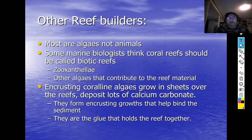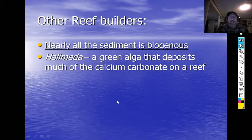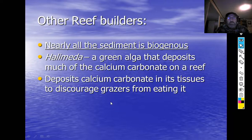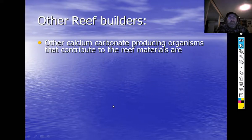Coralline algae help bind the reef together — think of them as the glue that holds the reef. They grow over pieces and cement them together with calcium carbonate in their cell walls. Nearly all the sediment on a coral reef is biogenous, meaning it's from living things. Halimeda is a green alga that deposits a lot of calcium carbonate on a reef. Its remains accumulate and are bound together by encrusting organisms.